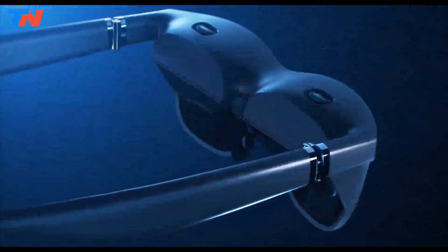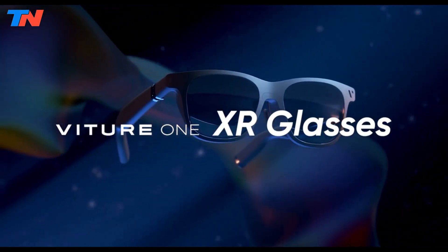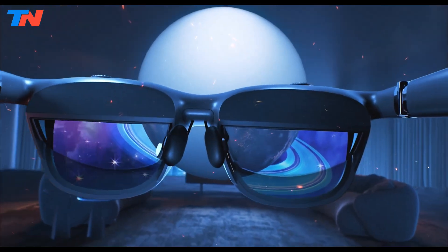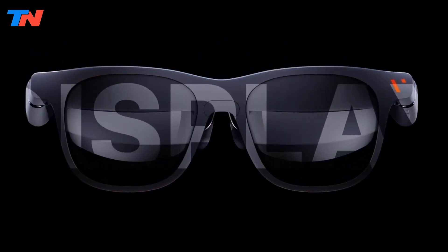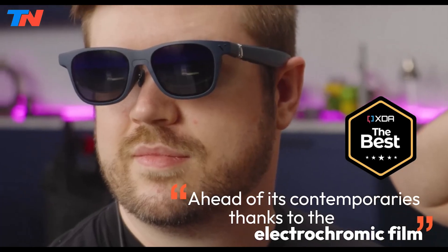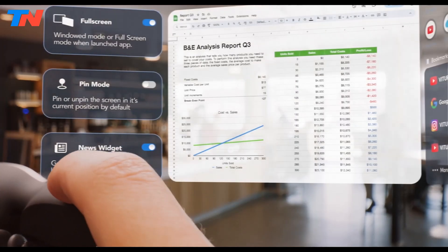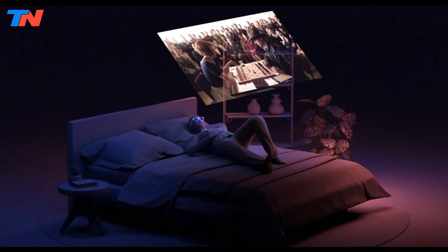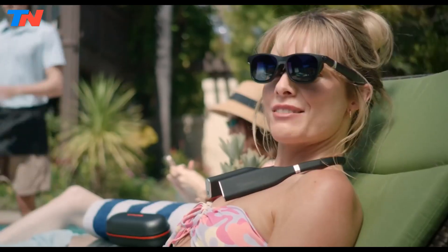The VTUR1 XR glasses represent a significant advancement in the realm of extended reality technology, blending features of augmented reality and virtual reality into a sleek wearable device. Designed for media consumption and gaming, these glasses provide users with an immersive large-screen experience while maintaining the convenience and comfort of everyday eyewear. The glasses boast an innovative electrochromic film, which allows users to adjust the tint of the lenses to optimize viewing in different lighting environments. A virtual 120-inch Full HD display projects in front of the user, offering a 1080p resolution for sharp and vibrant visuals, perfect for movies and gaming.